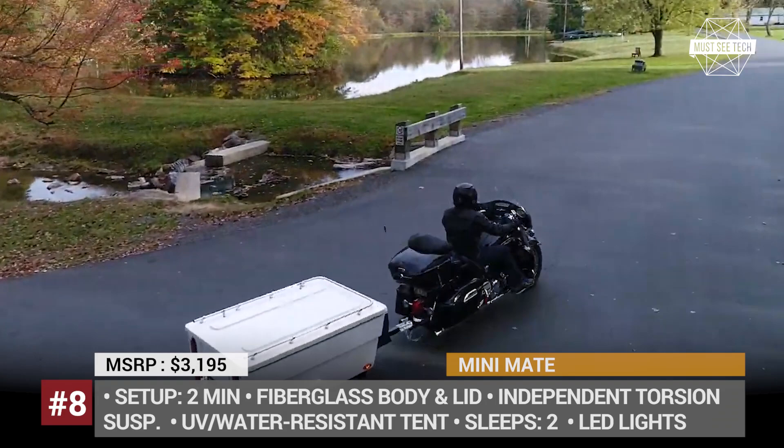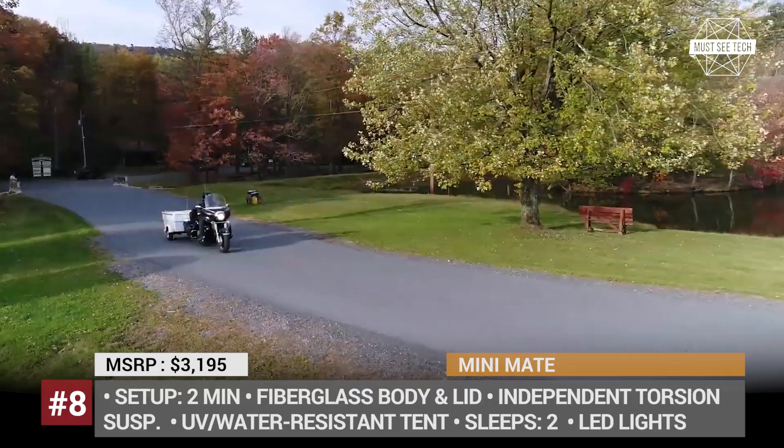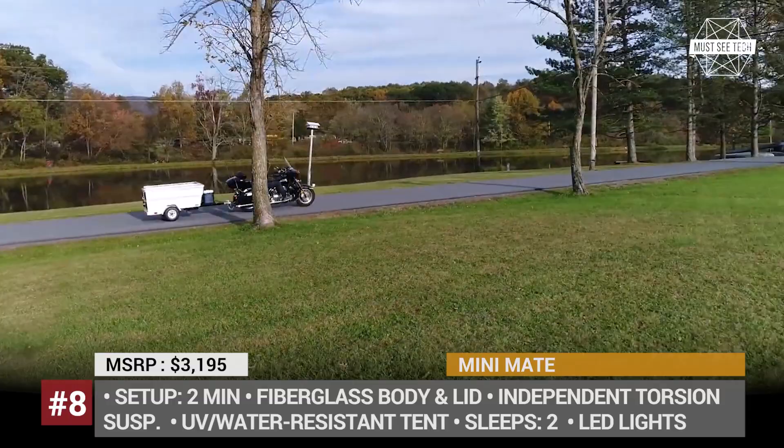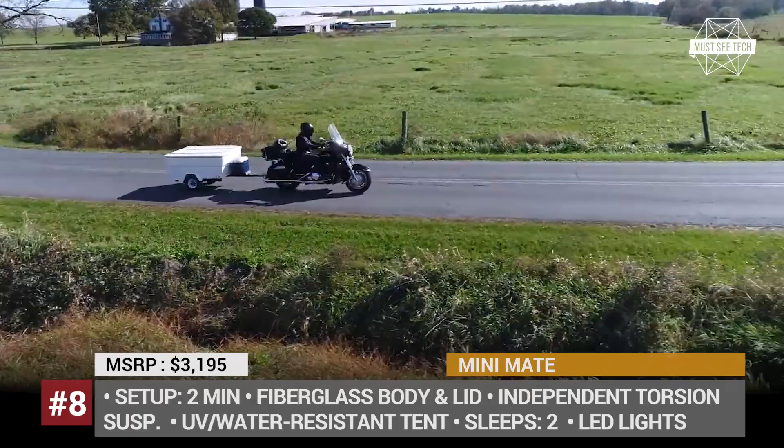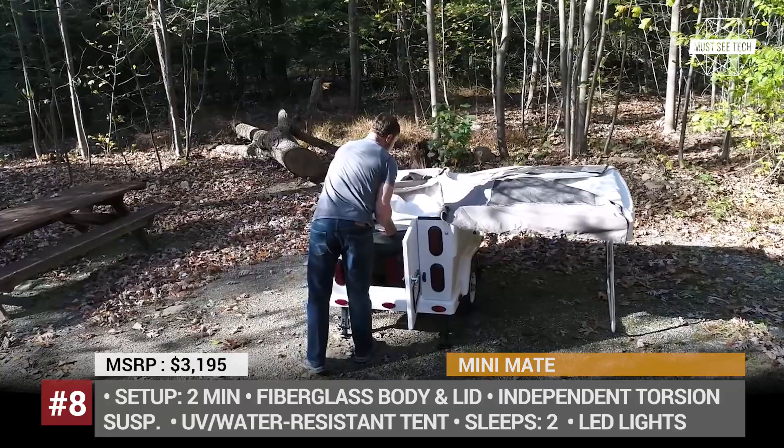Mini Mate. Given that motorcycle riders are usually constricted to bivouacs and tents when going on a tour, the Mini Mate trailer could be regarded as a true 5-star accommodation. The Pennsylvania Mini Mate Caravan is used by motorbike enthusiasts to transport up to 15 cubic feet of additional gear, and at night it transforms into a cozy bedroom with a 54 by 78 inches bed and 6 feet 4 inches headroom at peak. The trailer weighs 260 pounds and rides on an independent rubber torsion suspension.